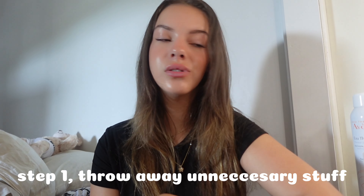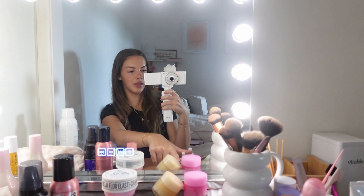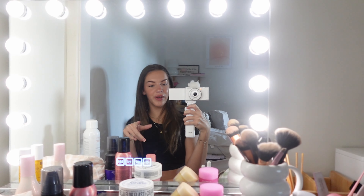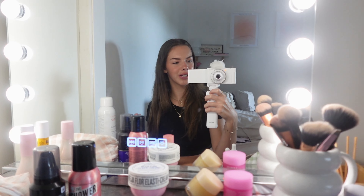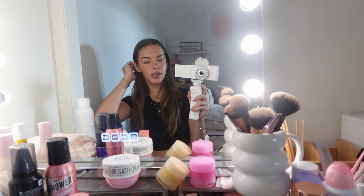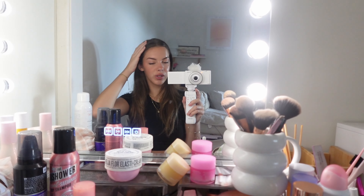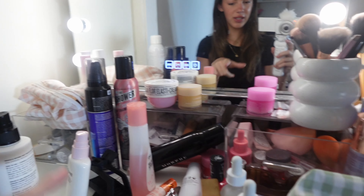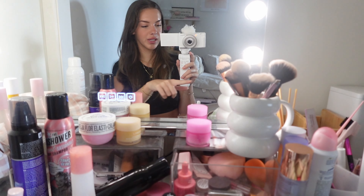First things first, I want to start chucking out all the makeup that I do not use, then I'm going to Kmart to grab some little containers. I also have a click and collect order to pick up with some new products. My issue with this mirror is it was too short off the drawers, but I also hate the clear drawers — you can see all the dust and they take up a lot of space. So I might get a stand to put the mirror onto instead.